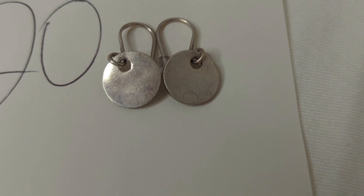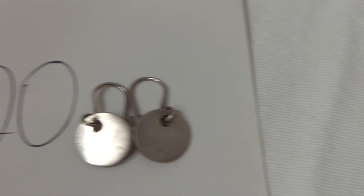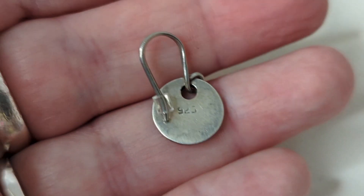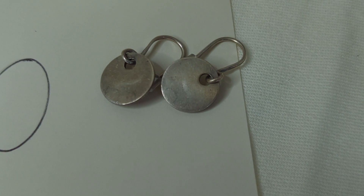Number twenty is a set of sterling silver earrings. They are small, dropping about three-quarters of an inch, with a great patina. They are marked 925 and have been tested. These are $12, item number twenty — they're great and not heavy.